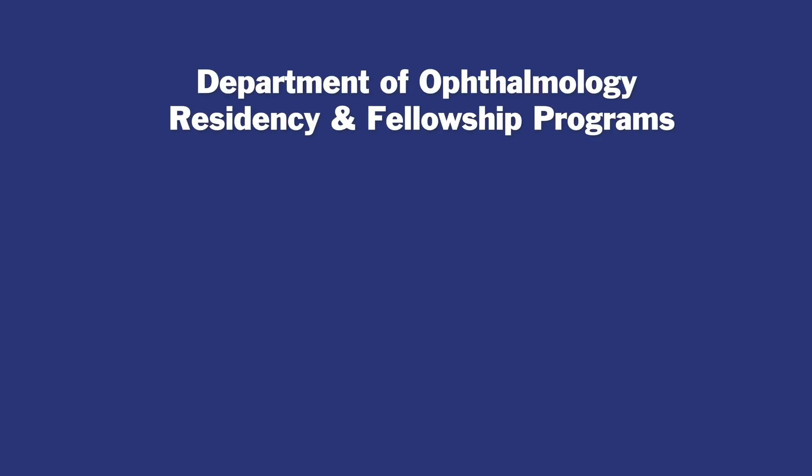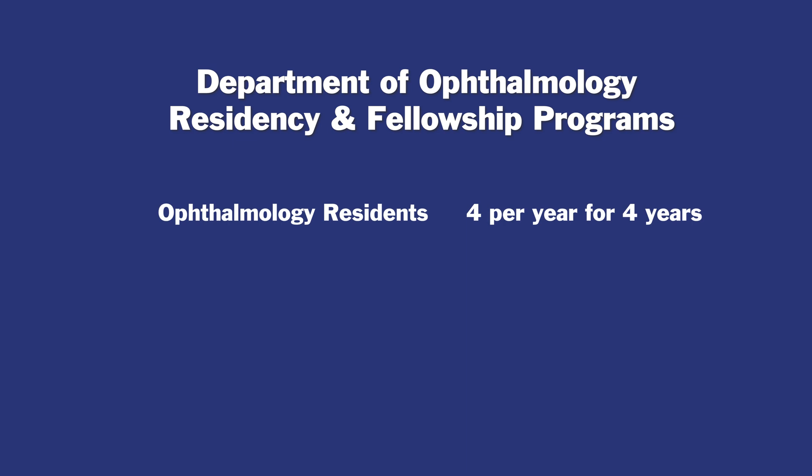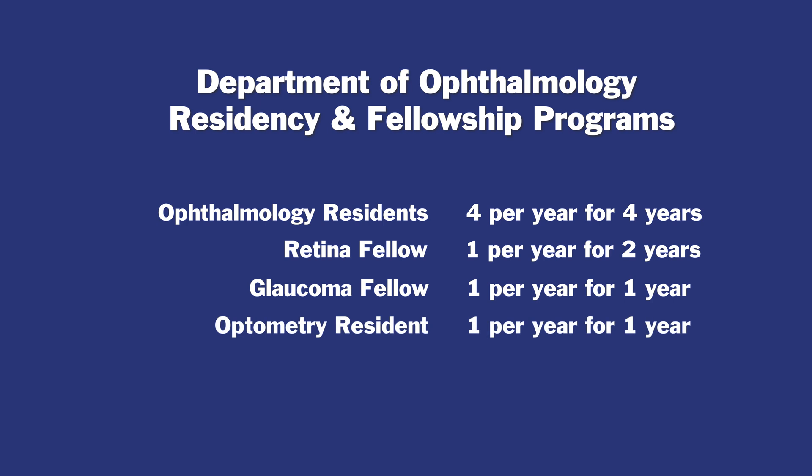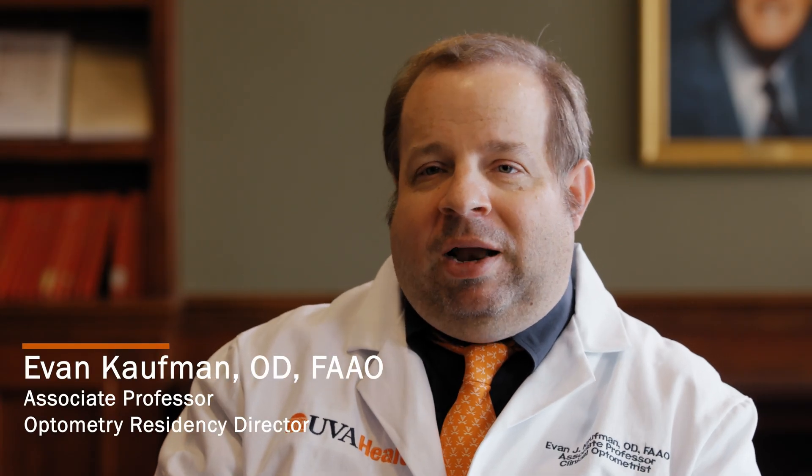For trainees within our department, we have four residents in the ophthalmology residency program each year, one retina fellow who's here for two years, a glaucoma fellow, and one optometry resident. An optometry residency allows graduating optometrists to get more training in a structured educational environment — basically it makes good optometrists better. They've already graduated optometry school and know what niche they want to work in, so we can help them grow that niche, whether it's specialty contact lenses, ocular disease, pediatrics, or whatever they want.